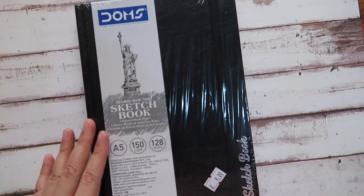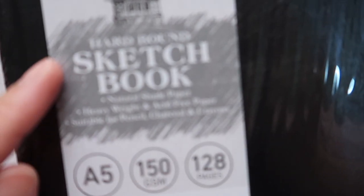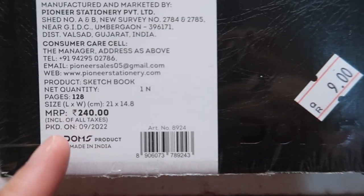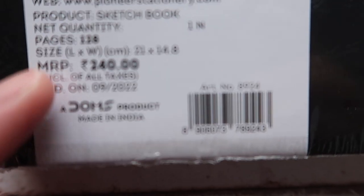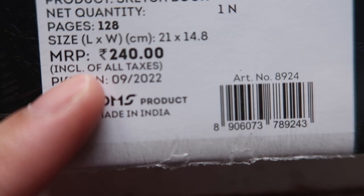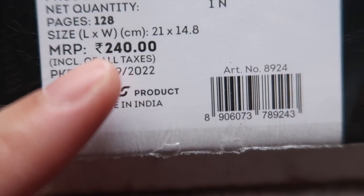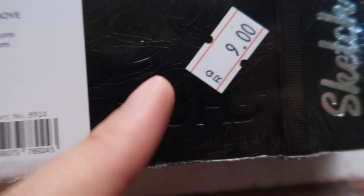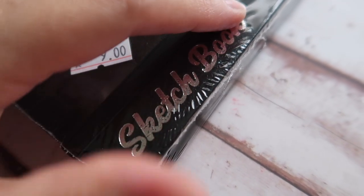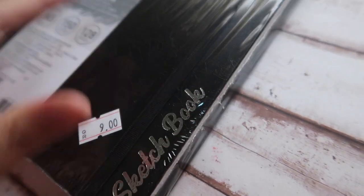This black notebook is a hardbound sketchbook from the famous brand DOMS. It is made in India, the original price is 240 Indian Rupees inclusive of all taxes, and it was packed in September 2022. The price is 9 Qatari Riyals. It has a silver tax inscription, it is sealed, and I am not opening it. It comes with a marker.